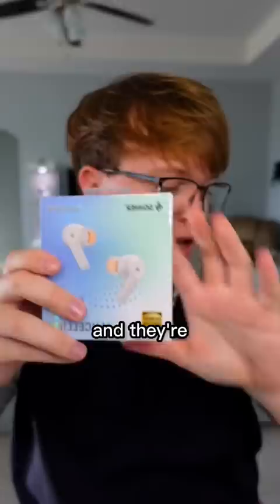These are made by Donner and they're supposedly a really good cheap alternative to AirPod Pros. These look really good actually. They fit really snug, which is really good.